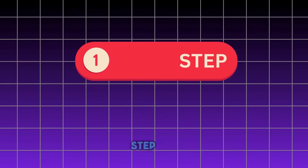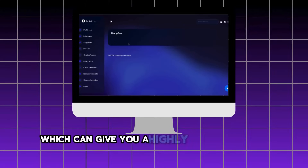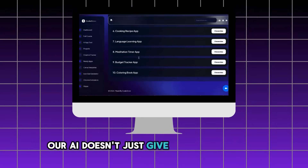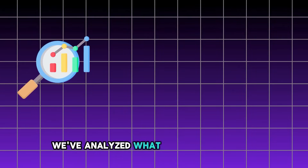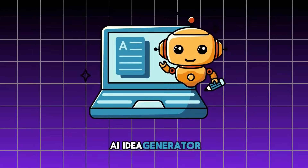Let's break it down into 3 simple steps to get you from zero to $10k a month. Step 1: pick your app idea. You'll start with our powerful AI tool, which gives you highly researched and proven app ideas based on what's trending and what works. Our AI doesn't just give you random ideas — it's trained on over 100,000 apps from the App Store. We've analyzed what makes apps succeed and what causes them to fail.